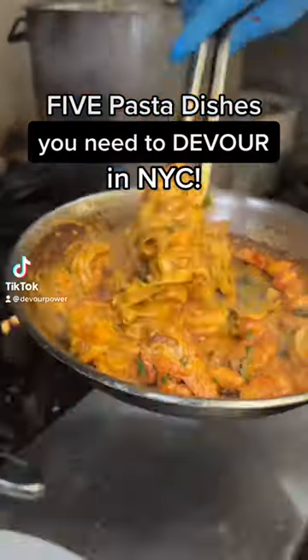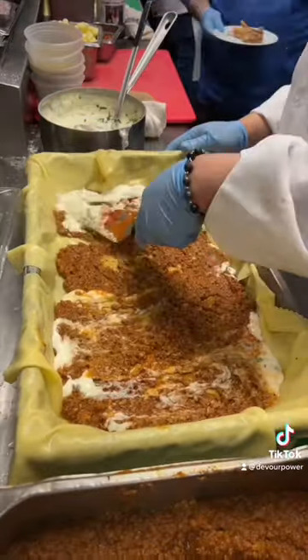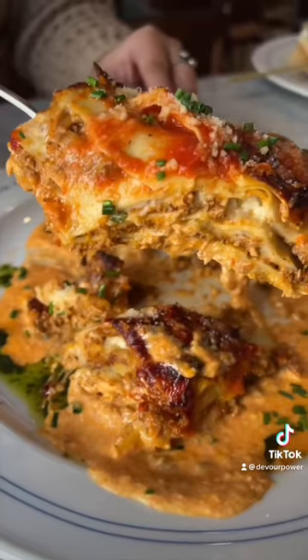Five pasta dishes you need to devour in New York City. First up, the lasagna de la nana from Marksoft Madison in Flatiron. Layers of house-made lasagna sheets, meat sauce, bechamel, and parmesan, served over a creamy vodka sauce with a drizzle of pesto.